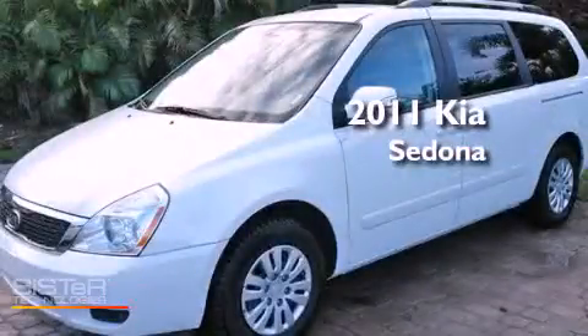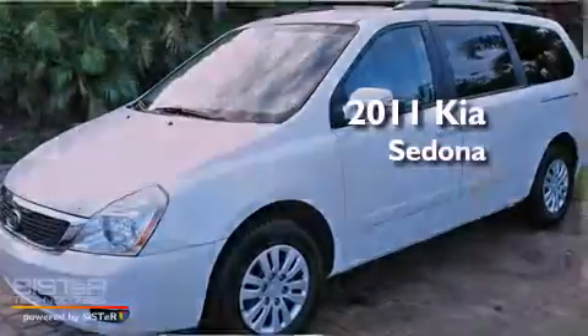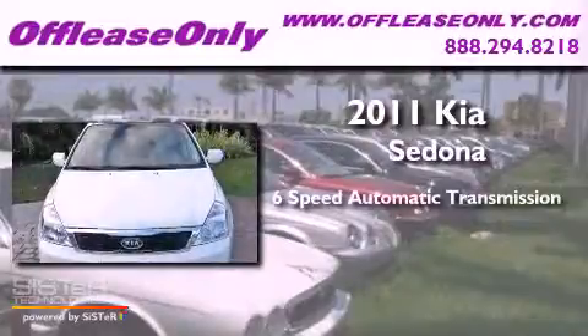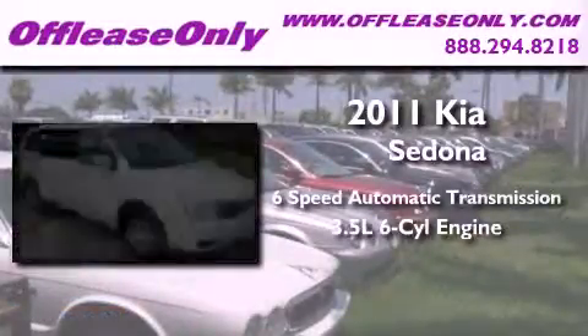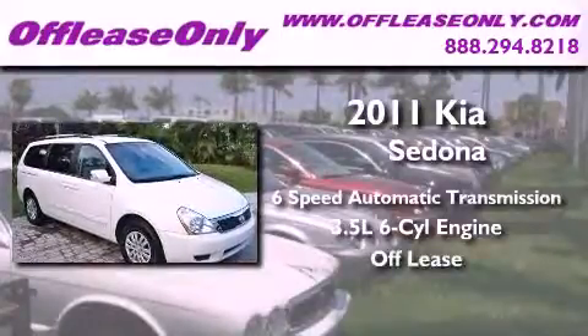This is a 2011 Kia Sedona. This minivan has a six-speed automatic transmission, a 3.5-liter V6. Plus, having just come off lease, this Kia is in like-new condition.